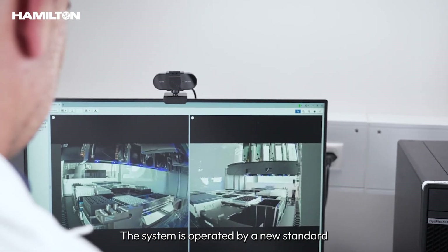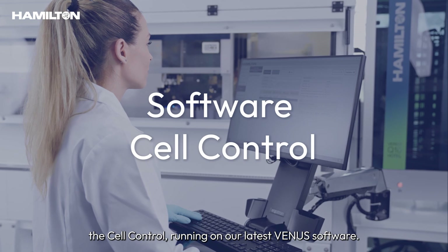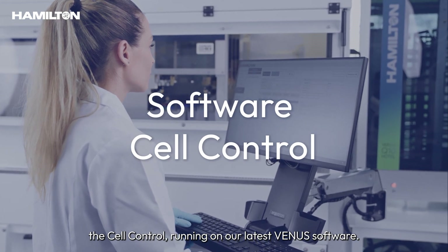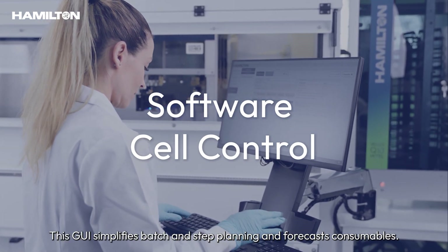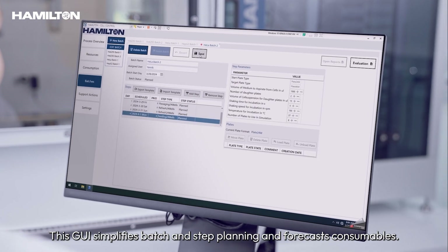The system is operated by a new graphical user interface, or GUI, called Cell Control, running on our latest Venus software. This GUI simplifies batch and step planning and forecasts consumables.